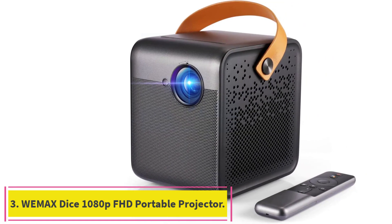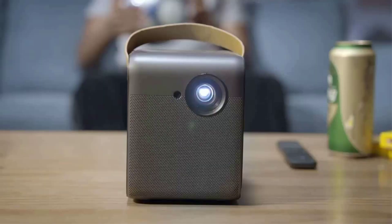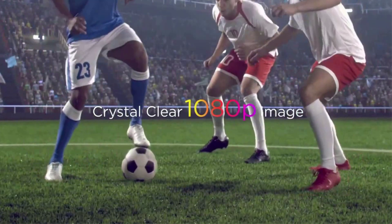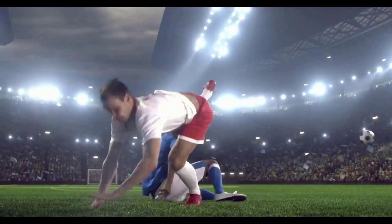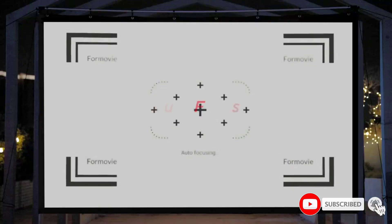Number 3: WeMax DICE 1080p FHD Portable Projector. The WeMax DICE delivers a 1920x1080 high-resolution display and supports 4K. Its 4-channel LED RGB plus BP technology brings up to 20% more brightness compared to traditional 3-channel LED projectors, with advanced DLP imaging technology delivering stunning FHD entertainment at a bright 700 ANSI lumens. The patented Smart Keystone Correction adjusts the projected screen up to 45 degrees both vertically and horizontally, and autofocus provides instant clarity without manual settings.